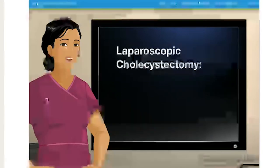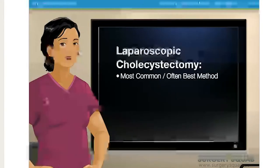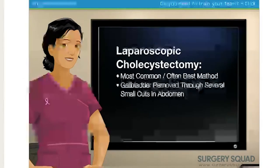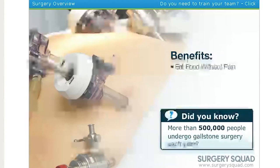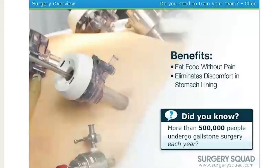A laparoscopic cholecystectomy, however, is the most common and often the best method to remove a gallbladder. It is where the gallbladder is removed through several small cuts in your abdomen. The surgery is safe, and folks who have it normally recover within one week. Among its benefits, you'll be able to eat food without pain in most cases, and it eliminates discomfort in the stomach lining and in some cases relieves upset stomach.